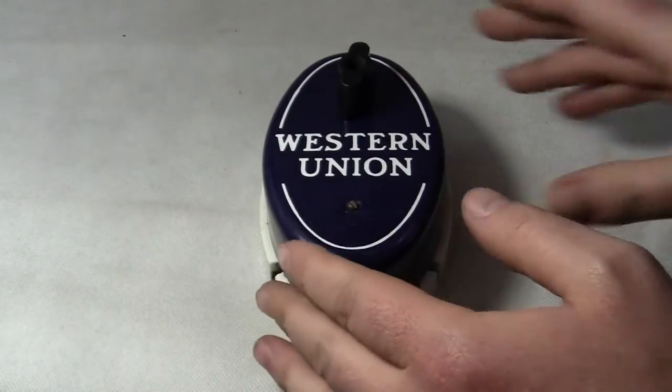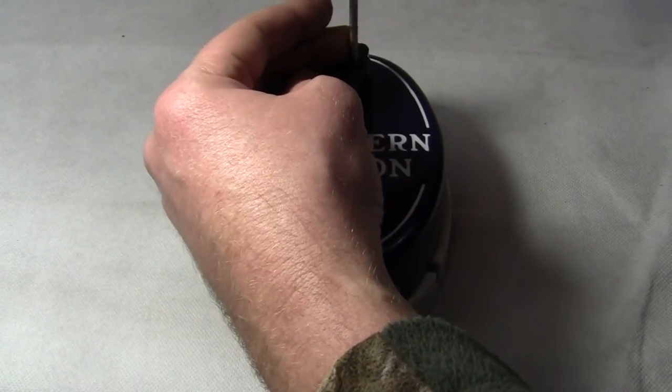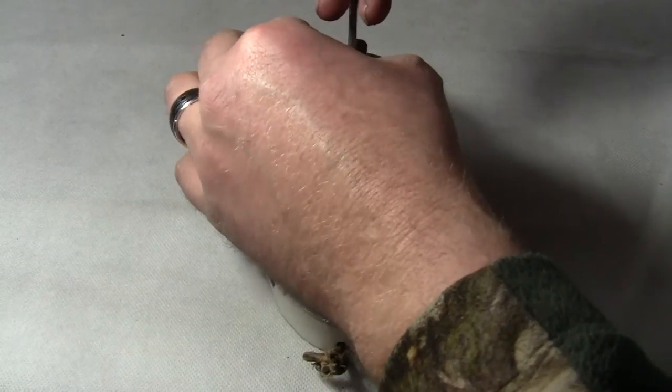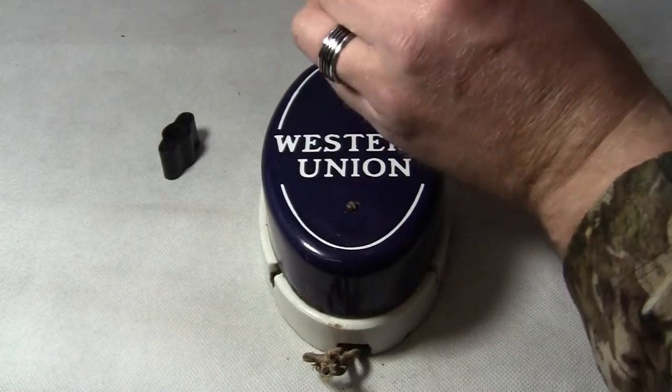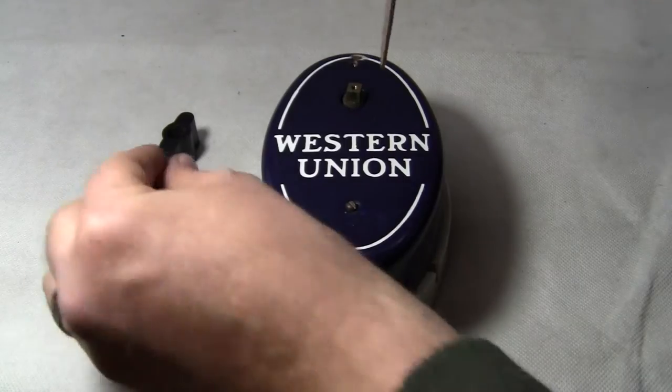Now I'll open it up and show you the insides. Just give me a second here. I need to get the screwdriver in there and unscrew the knob first. I'll take that off and unscrew the top screw, then take that off.